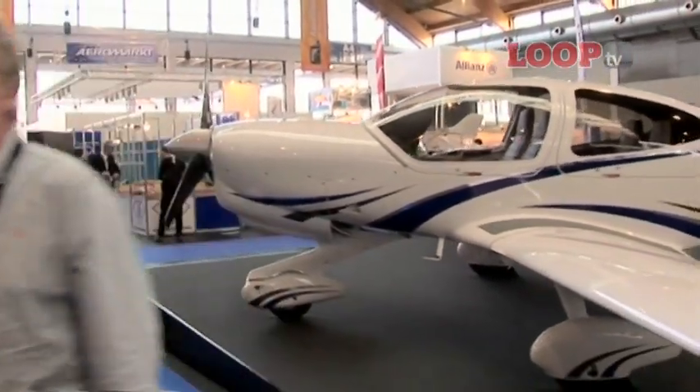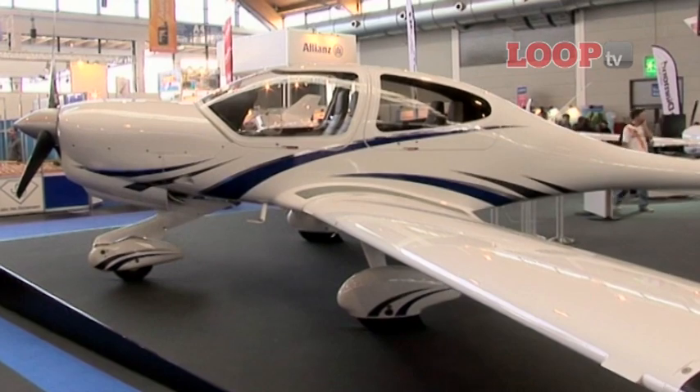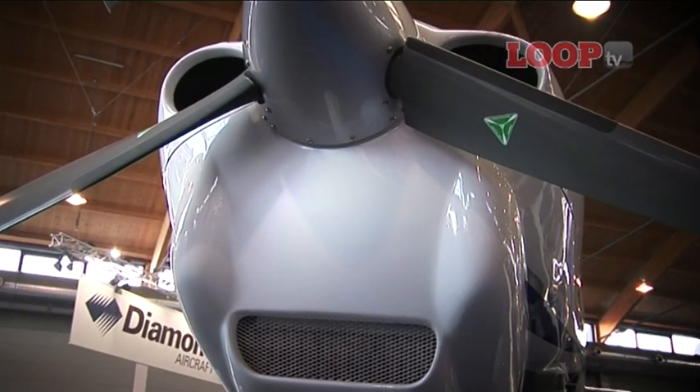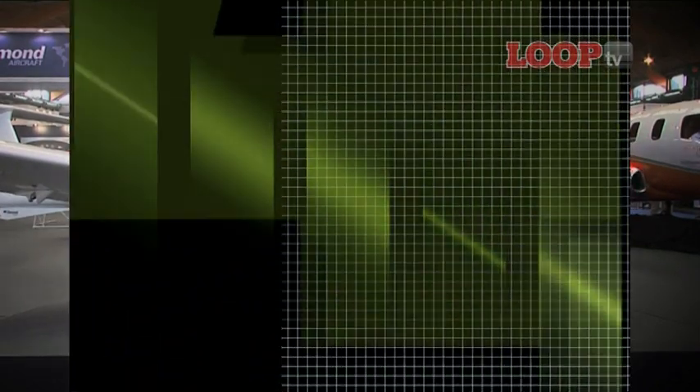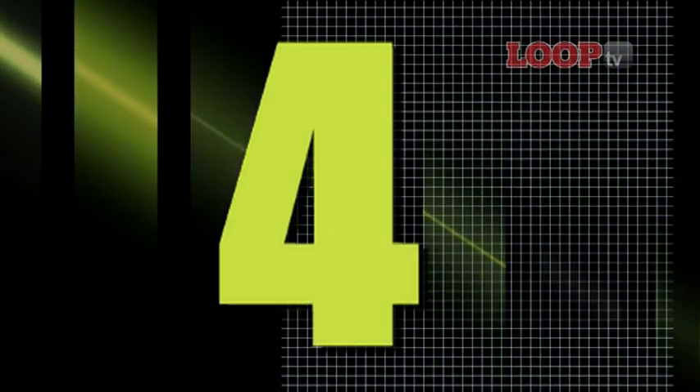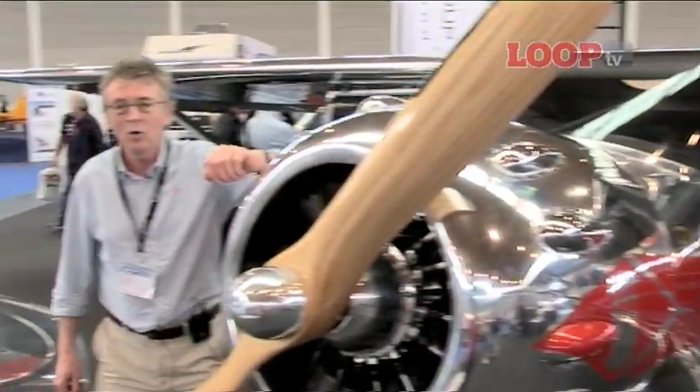From one diesel to another, in at 5 is the new generation DA40 fitted with Diamond's own engine. What a smasher.